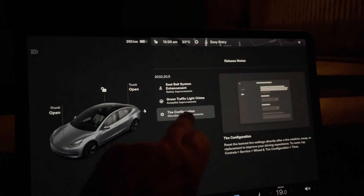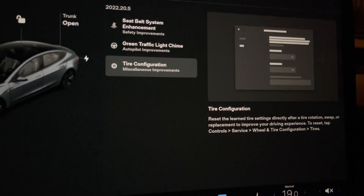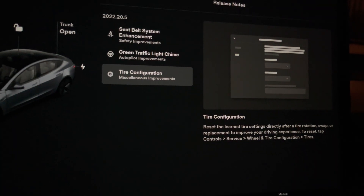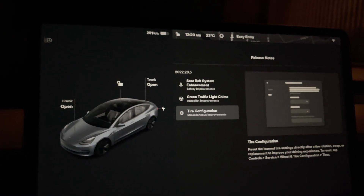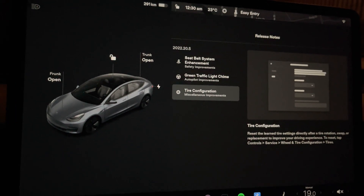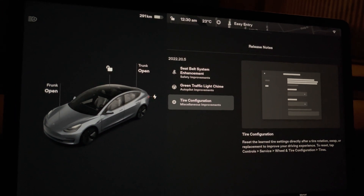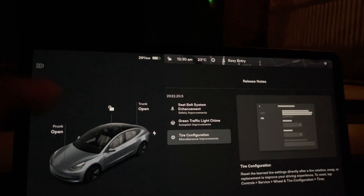The last update, as far as I know, is just for people with the Model X and Model S — it has to do with tire configuration for those vehicles, so it's nothing to do with the Model 3 as far as I know, but I will look a little deeper into this.